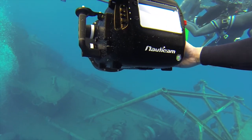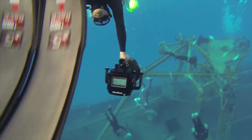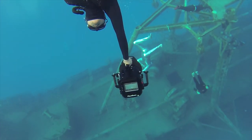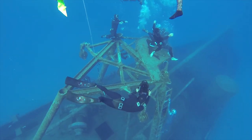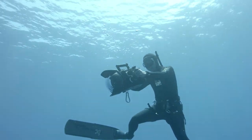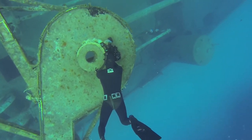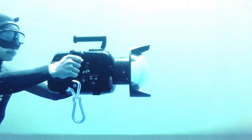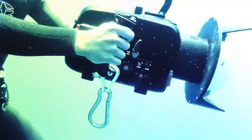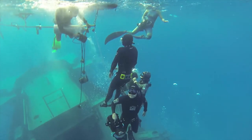Instantly you can tell that the size of the housing is significantly smaller and lighter in comparison to any other Red housing that's out there in the market. It's incredibly hydrodynamic and easy to use. The controls are absolutely amazing on this. On the left side, you're able to have access to your focus and your zoom quite easily from the handle. And on your right side, you're able to have manual mechanical controls to the Red right at your fingertips.